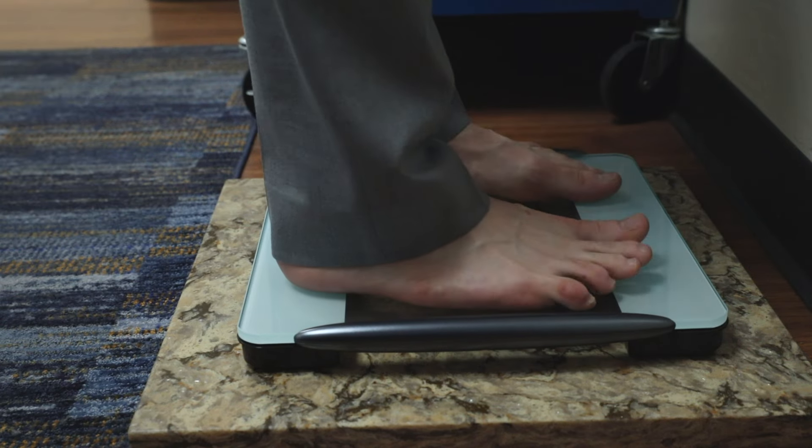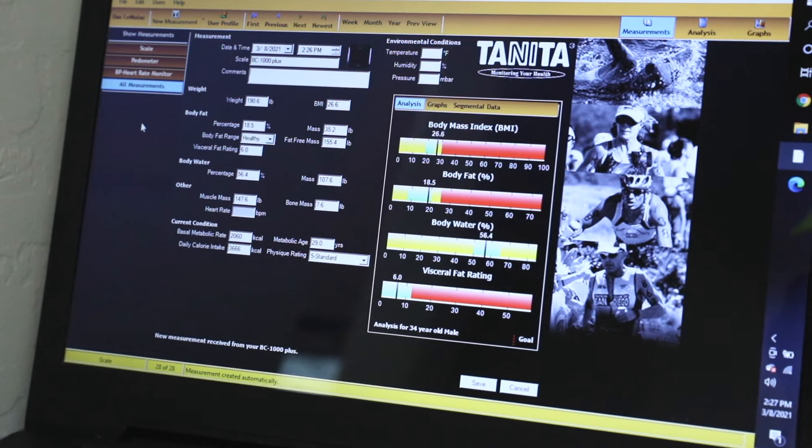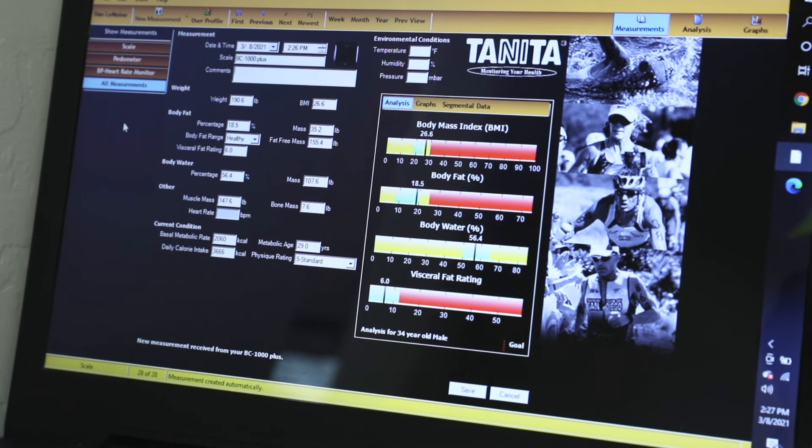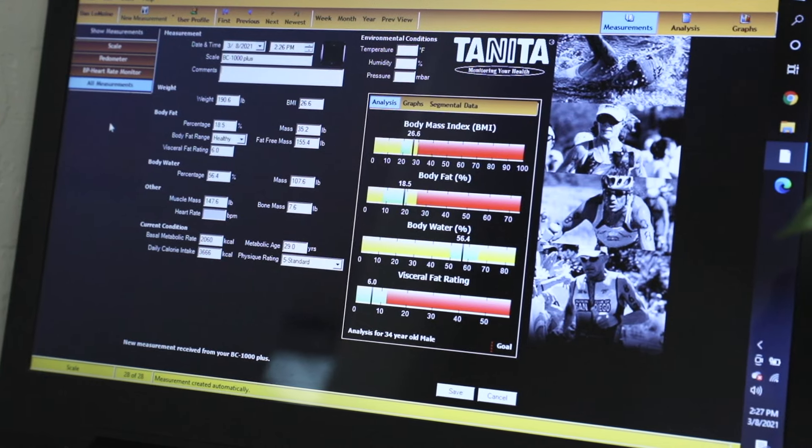It's pretty simple. We get you on this device here, which is called a Tanita. What the Tanita does is use electrical impedance to really measure a whole panel of bio data on you — your metabolic age, your hydration levels, body fat percentage, the visceral fat around your organs.